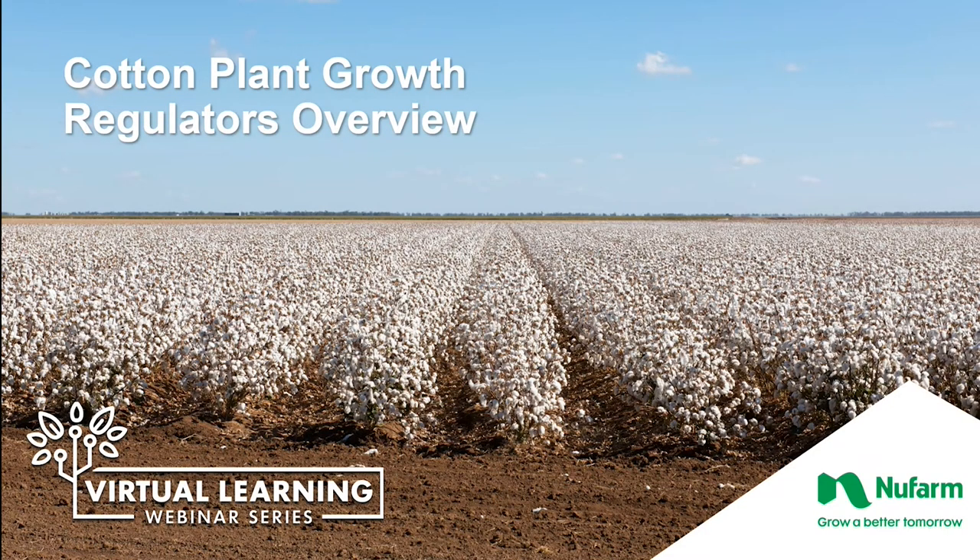Hello, everyone. I'm Chris Bowley, customer and brand marketing manager for Newfarm. Thank you for taking the time to view this webinar, one of several episodes in Newfarm's virtual learning webinar series. Today, we're going to review the role that plant growth regulators play in growing a profitable cotton crop. I'd like to introduce you to Bill McWright, Newfarm territory manager for the Delta Growing Region.